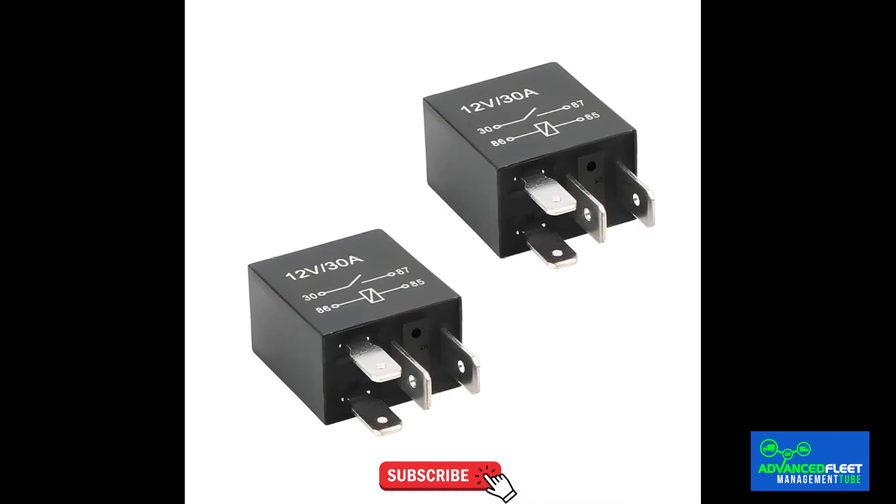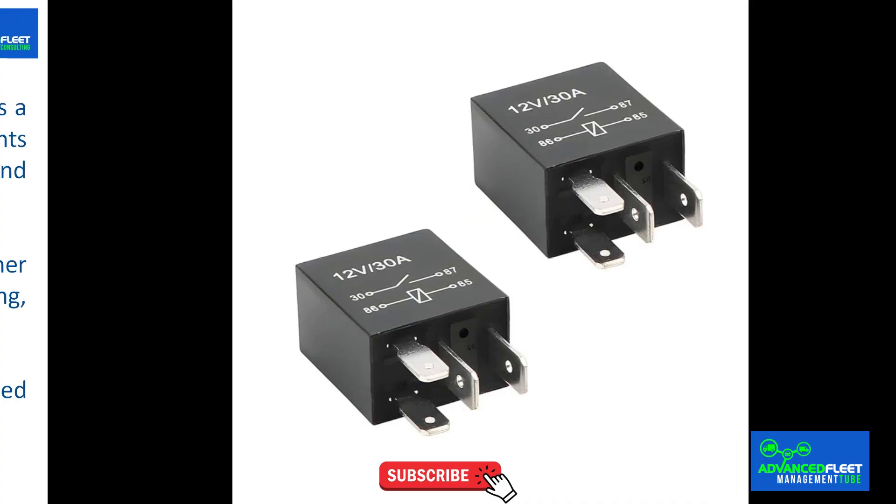The relay is present in many parts of the car. The radiator fan, headlights, horn, and even the windshield wipers depend on its operation. Although it often goes unnoticed, the relay is one of those invisible components that make everything work as it should.